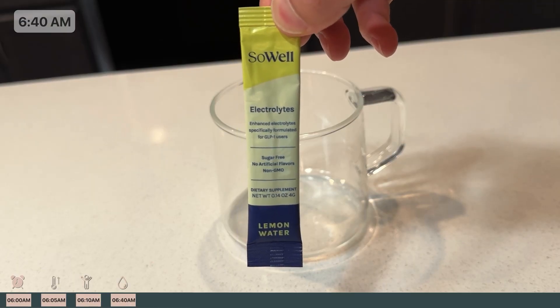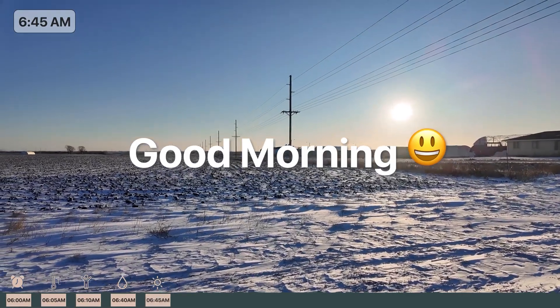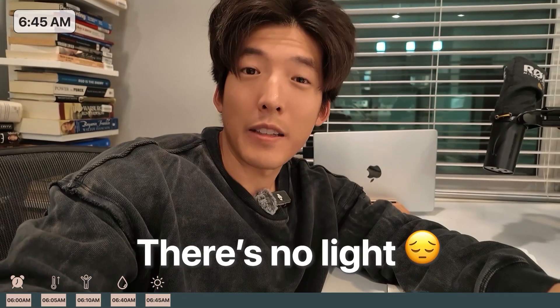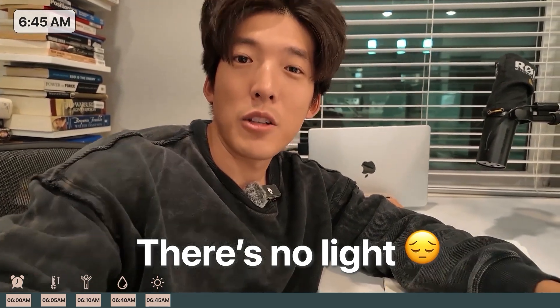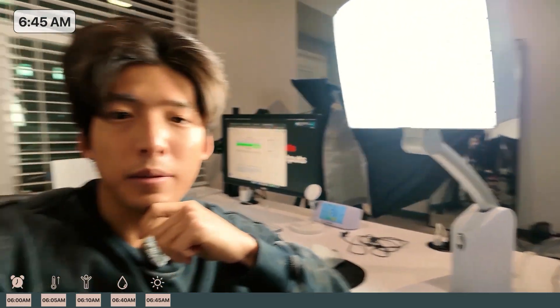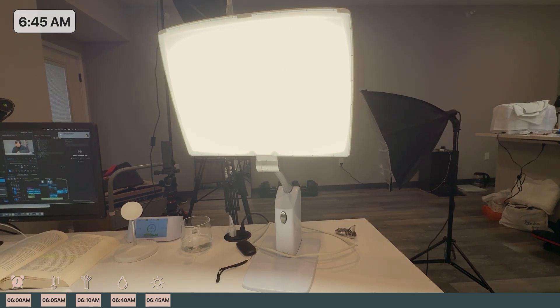Luckily, Andrew sometimes uses electrolytes instead of salt water — this is 100 times better. Next, Huberman will expose himself to light, but apparently there's a specific area he wants to get light into. This is about exposure of your eyes, which sets your circadian rhythms properly. The sun is nonexistent at this hour, so an alternative is a 10,000 lux light — a bright light I can just stare at.